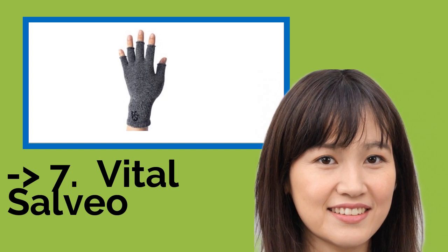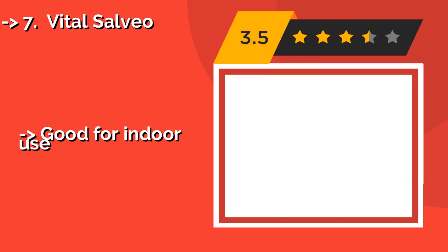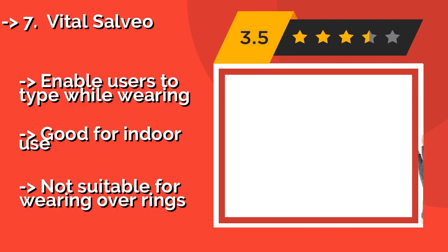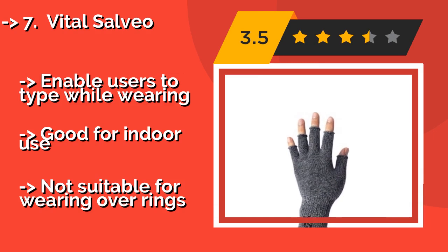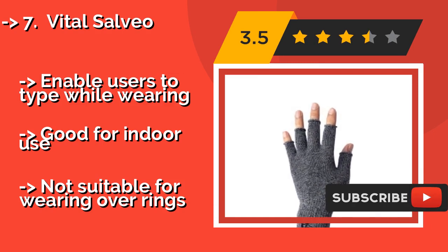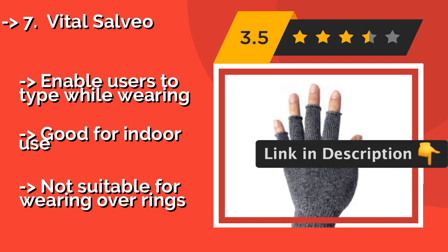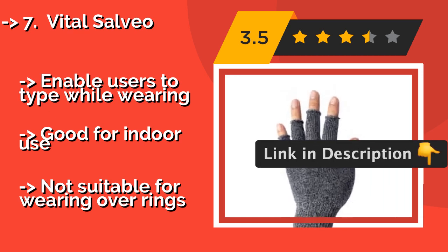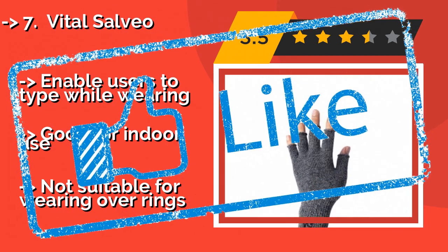Number seven: Vital Salveo. These offerings from Vital Salveo, around $14, don't let any fabric come between you and that game of Candy Crush, as they're a fingerless pair that allows for total dexterity. They compress your hands slightly as well, making them a smart choice for arthritis sufferers. They enable users to type while wearing, and are good for indoor use, but not suitable for wearing over rings.